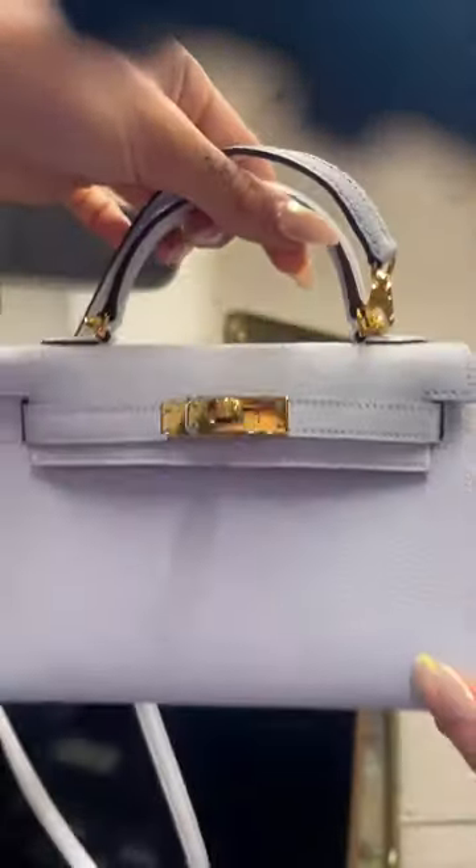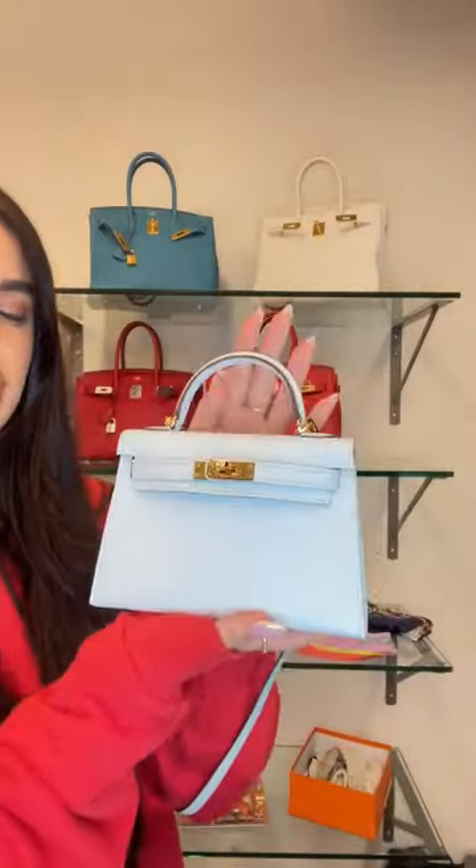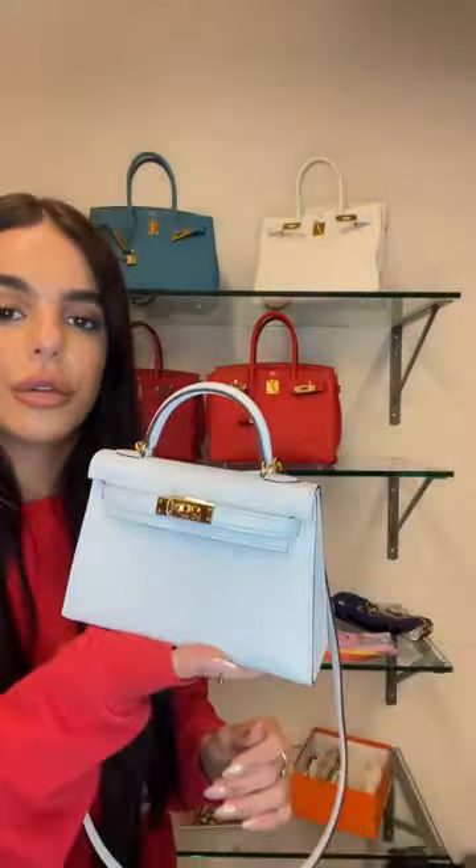Look at that shine — barely even a hairline scratch, no hardware wear. Bright gold, literally 10 out of 10 condition. It is pristine, perfectly perfect. I honestly couldn't believe the price — under £20,000 for a mini Kelly in blue brume is unheard of, and it comes with everything.